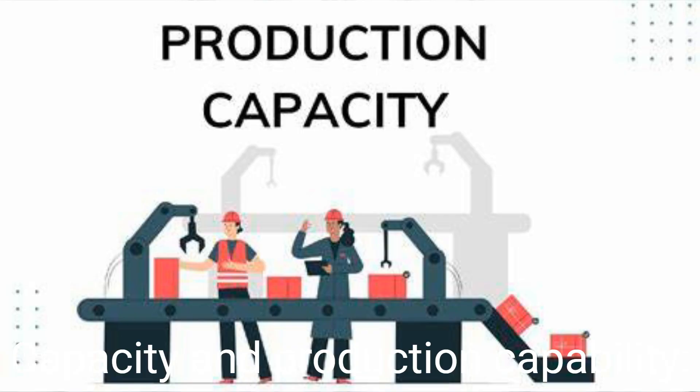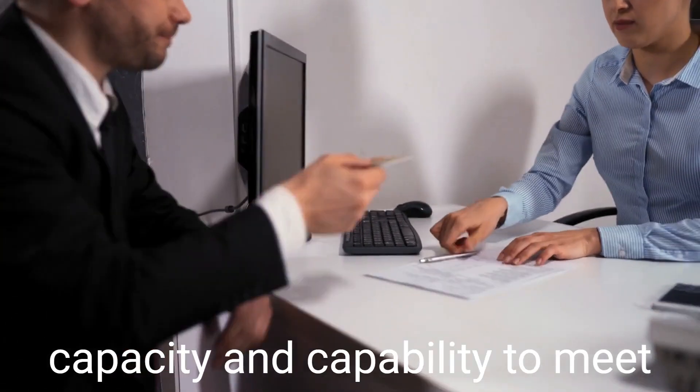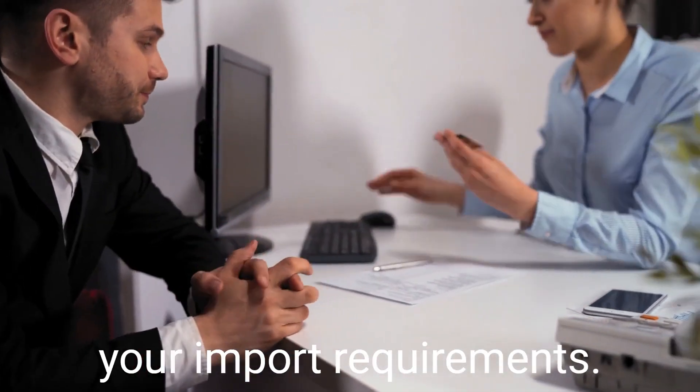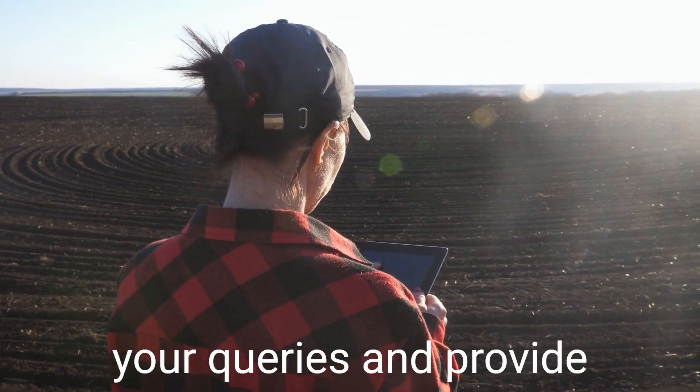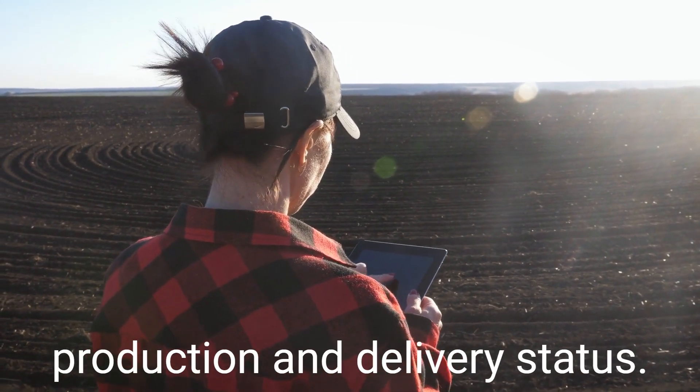Capacity and production capability: the supplier should have the capacity and capability to meet your import requirements. Communication and responsiveness: the supplier should be responsive to your queries and provide timely updates on the production and delivery status.